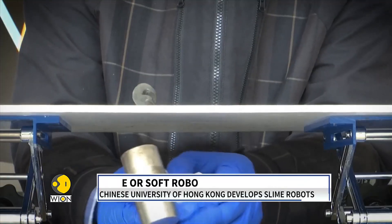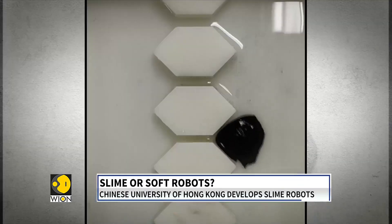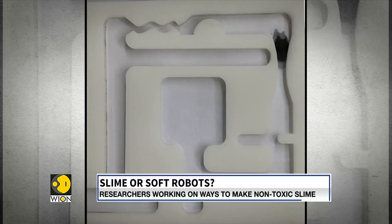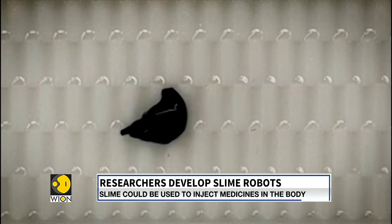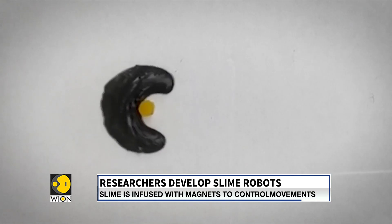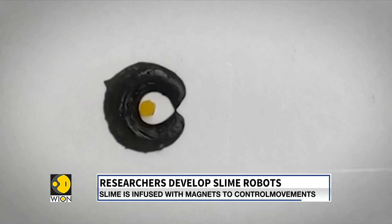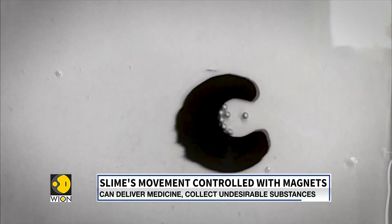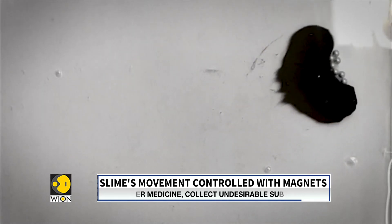See that black blob plopping around? You see its octopus-like movements? This is no ordinary slime. Here at the Chinese University of Hong Kong, they call this a soft magnetic robot — one that can help surgeons access hard-to-reach areas of the body and aid internal medicine in the future.